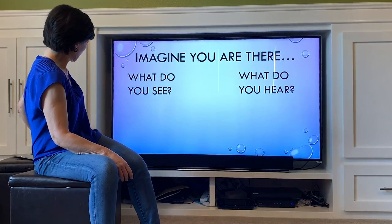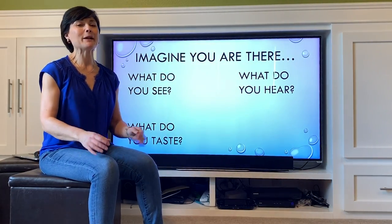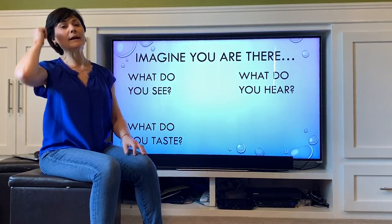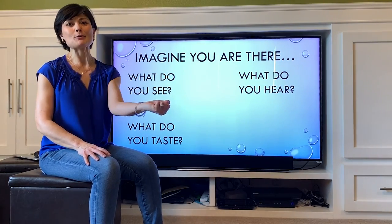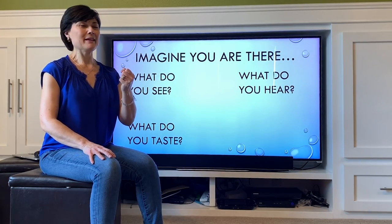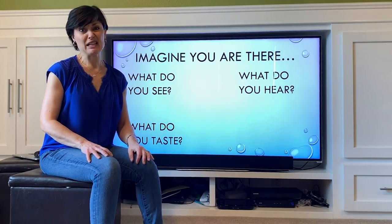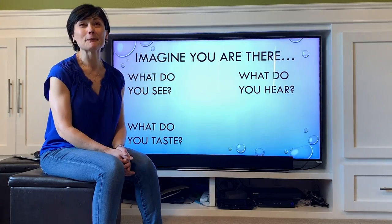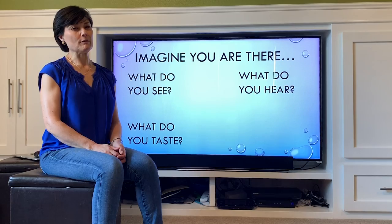The next thing I think about is what I taste. Taste sounds kind of funny when you're talking about a place, but I can taste something specific. In the summertime we never went inside to get a drink of water — we always drank straight from a rubber hose hooked up to a spigot outside. I can taste the metal from the hose, and the cold, cold, cold water. It's amazing we never got sick, but I can taste it like I'm drinking it right now. Think about what you could taste while envisioning your own special place.